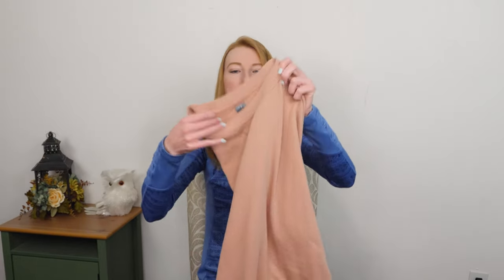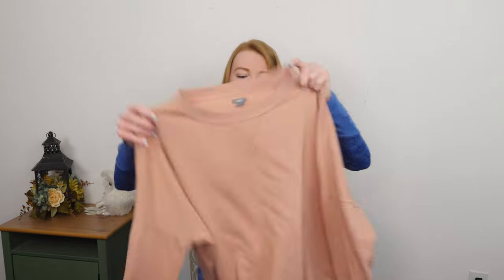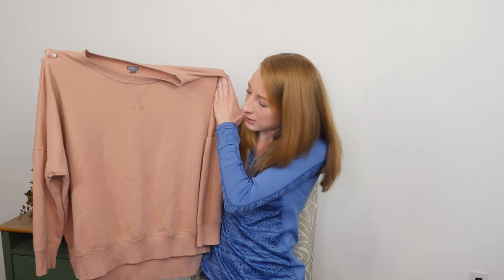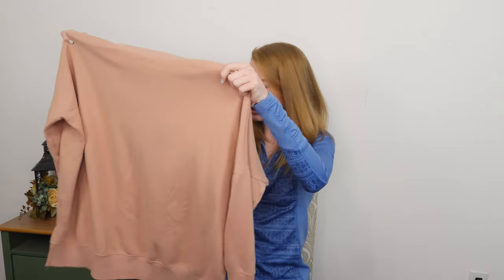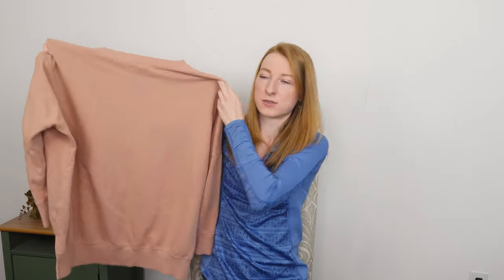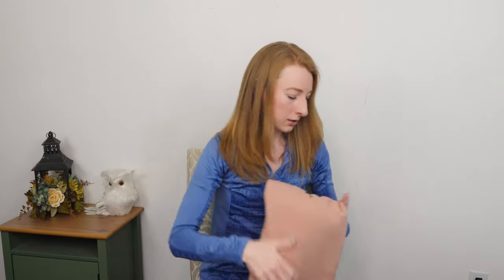We got an Aerie by American Eagle, size medium. Just a pullover sweatshirt in a beige color. It's in really good shape — just your simple, oversized pullover for sure. Probably will be a flip lot item.